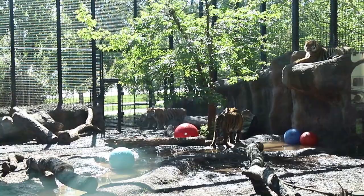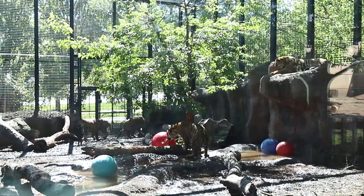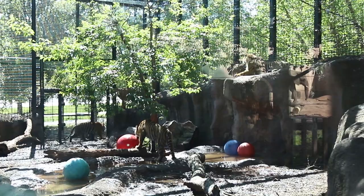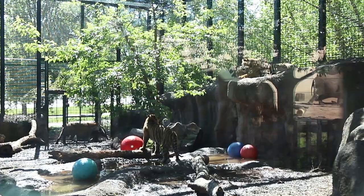Do the cubs fight sometimes? They'll have little spats — if you think about having a brother or sister at home, they fight like siblings. They might fight over a good bone or a toy, but typically these guys are just more interested in playing with each other.